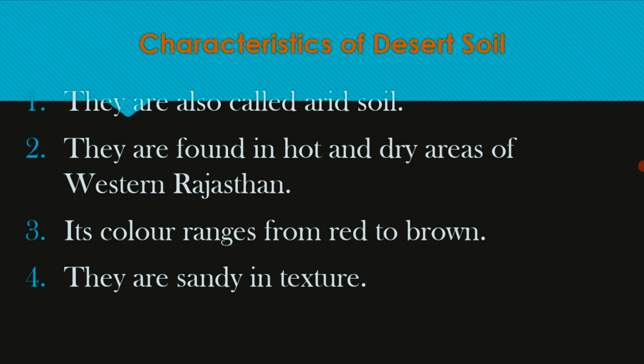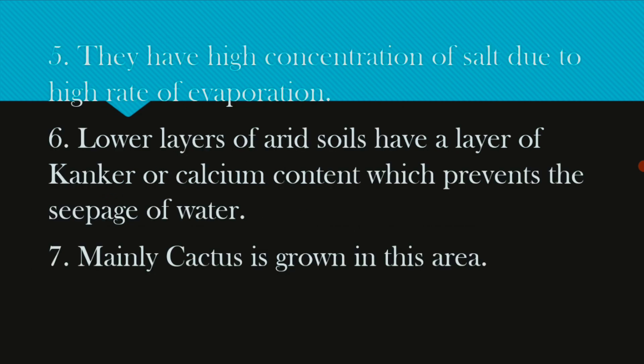Desert soils are also called arid soil. They are found in lots of dry areas. The color is red and brown, and the texture is sandy. They have a high concentration of salt due to the high rate of evaporation. The lower layer has high calcium carbonate content, which prevents the seepage of water.